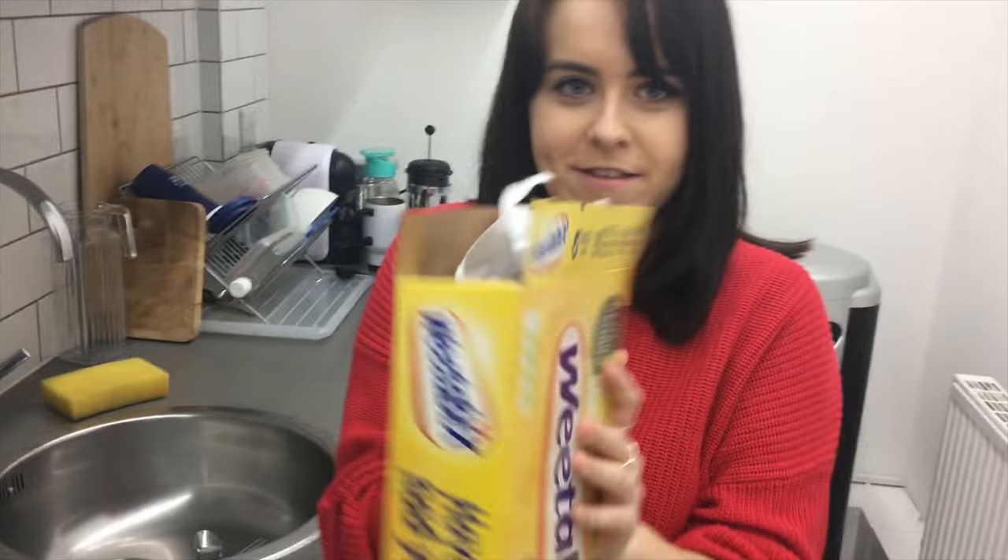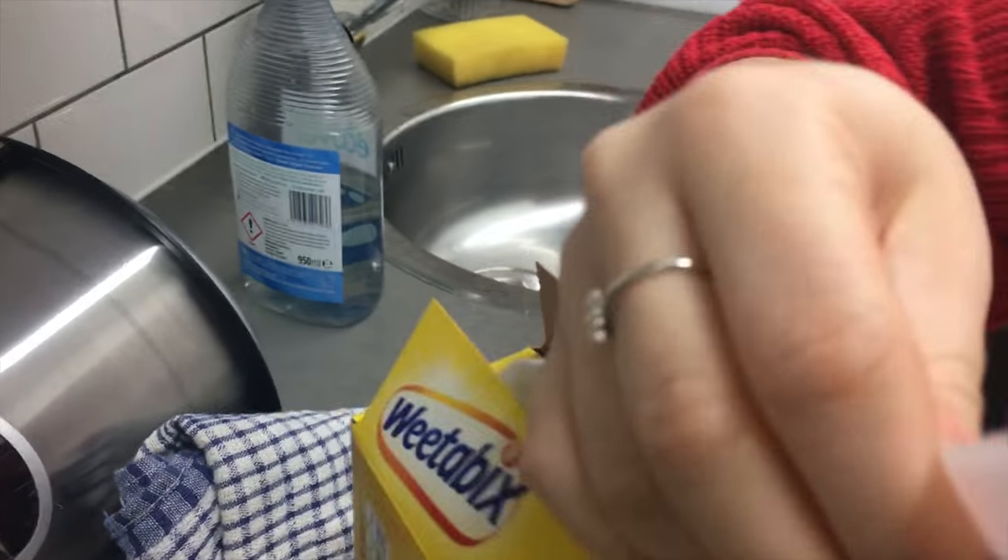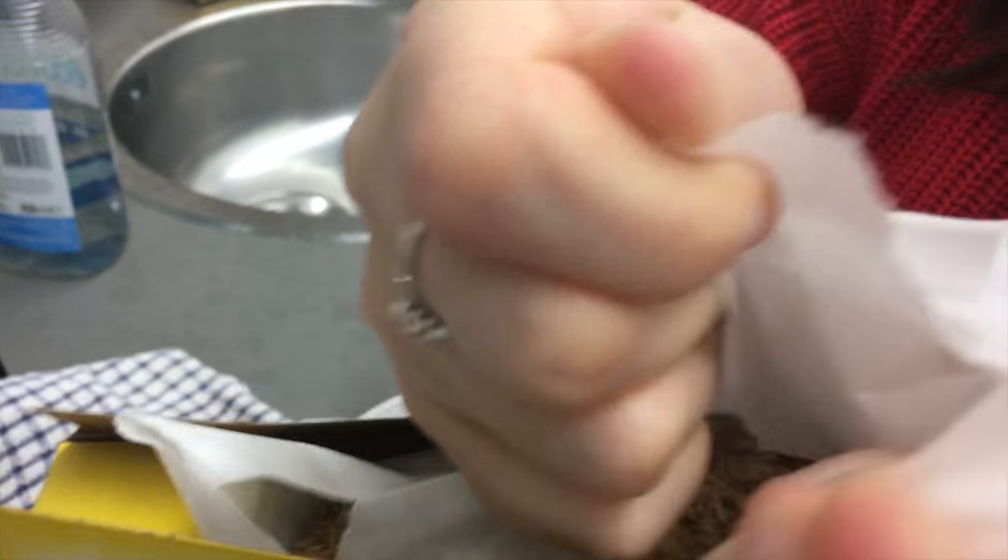I can't believe I'm reviewing a toothbrush, but I thought it was plastic-free. The paper is lined with plastic, so you can't eat it. Sorry.